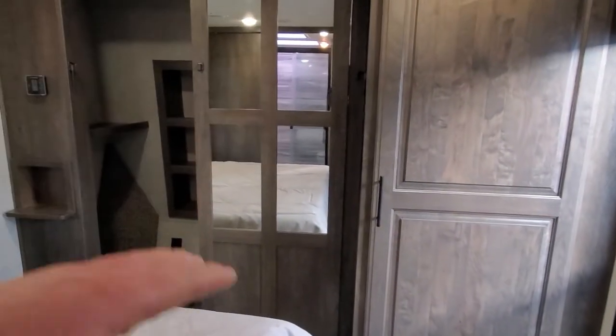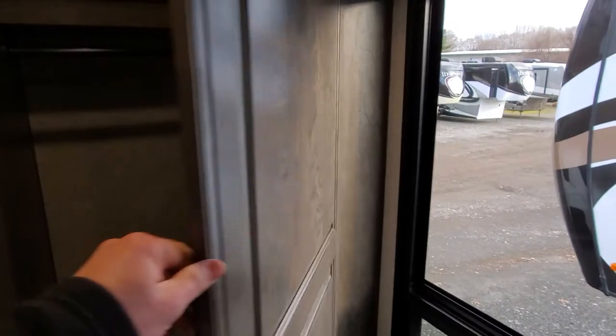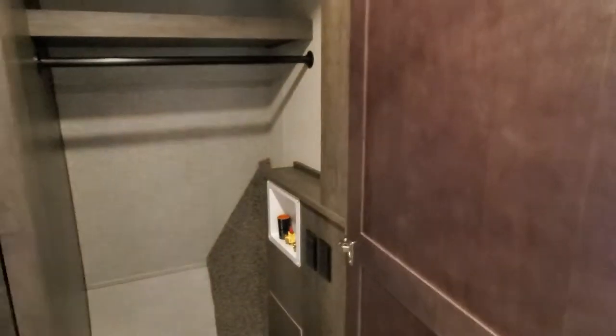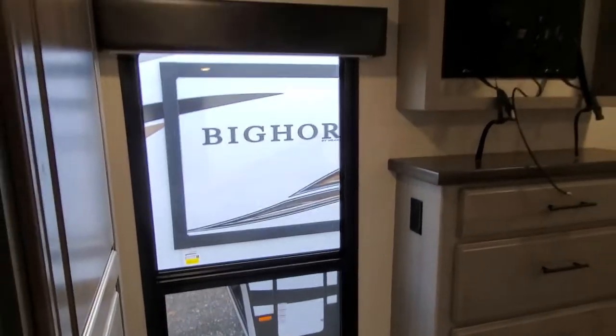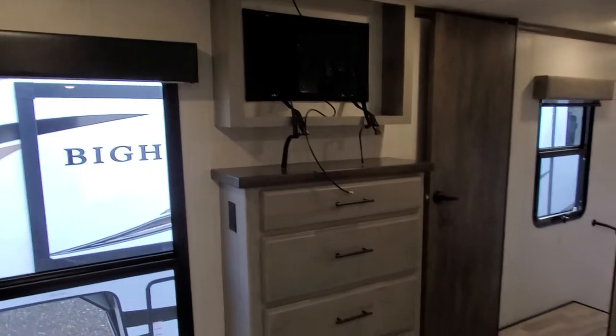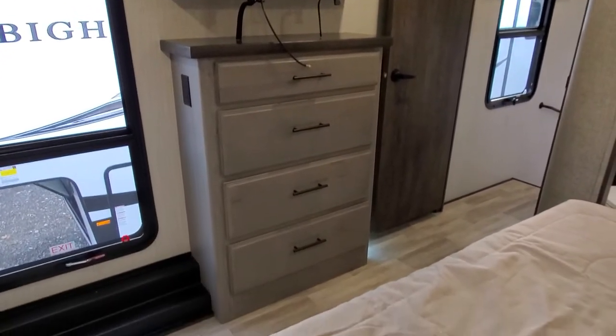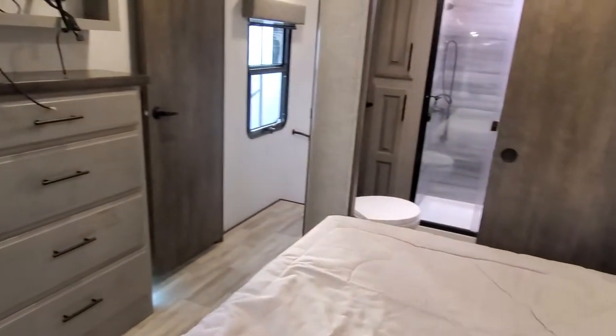That's all going to be closet space — it's kind of individualized with a divider in the middle. That's also where your Dyson vacuum will go. This is going to be your washer dryer prepped area, or a very nice hanging closet. Huge window — that's probably a good four foot tall window — it really opens it up inside here. Nice wardrobe, comes with the television — we take those out for security reasons.